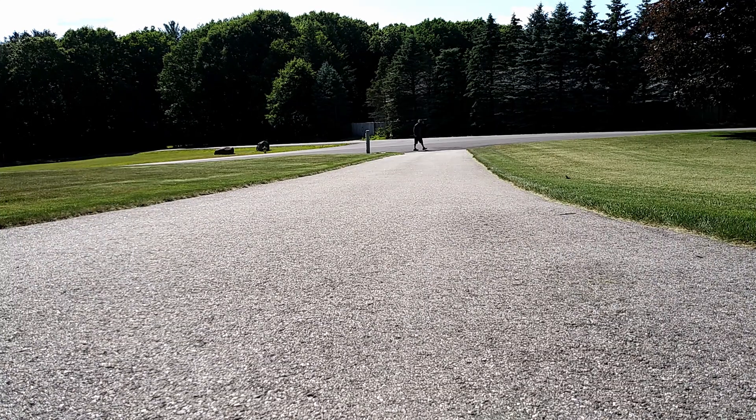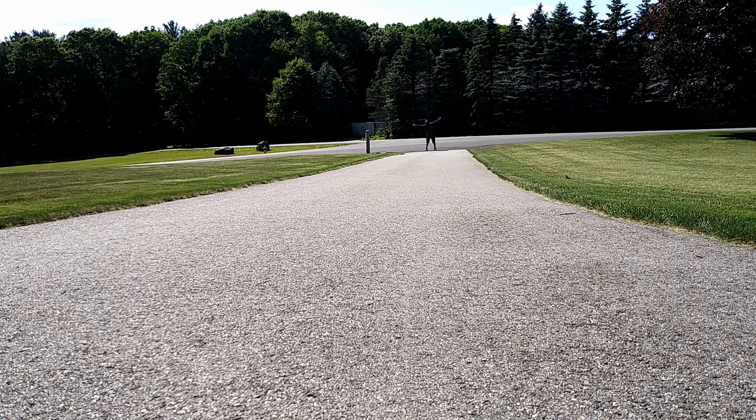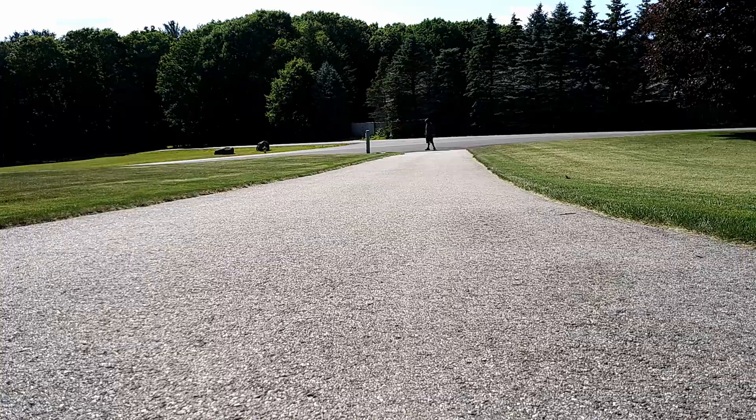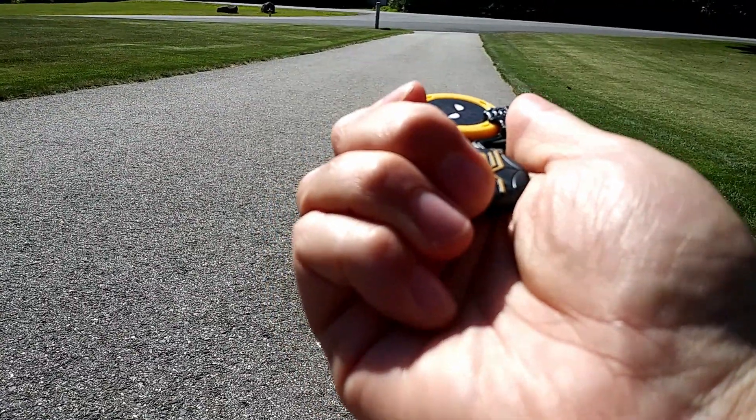You guys didn't think I was going to end the video without testing the launcher out — come on! I'm gonna launch this thing to the end of the driveway. Here goes nothing!